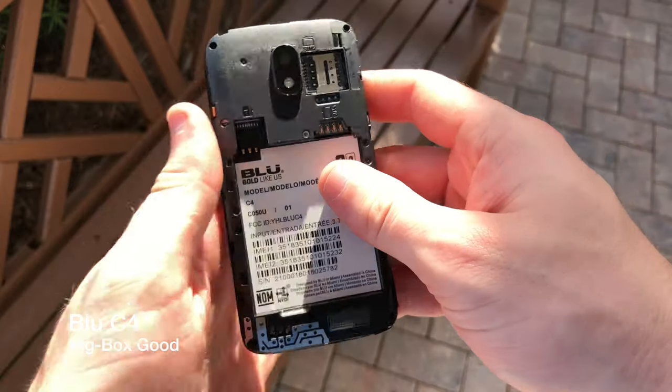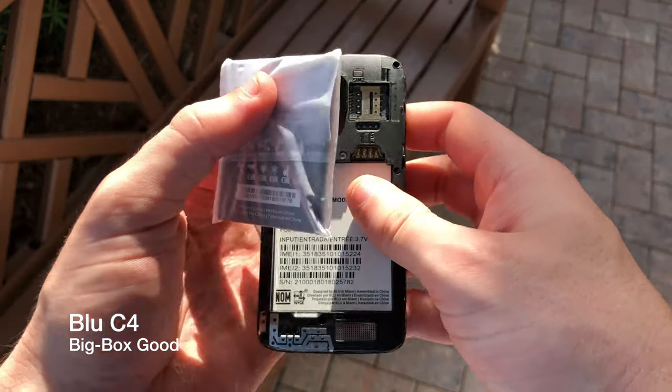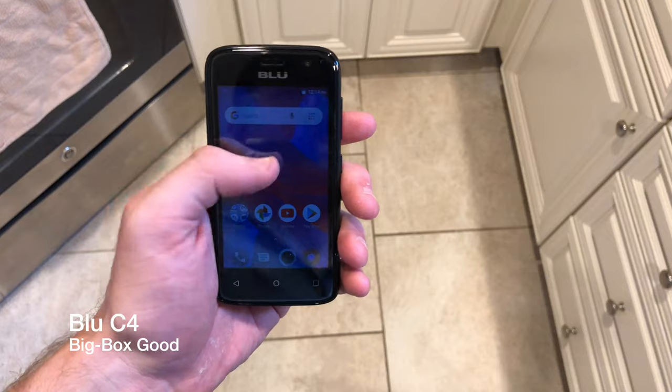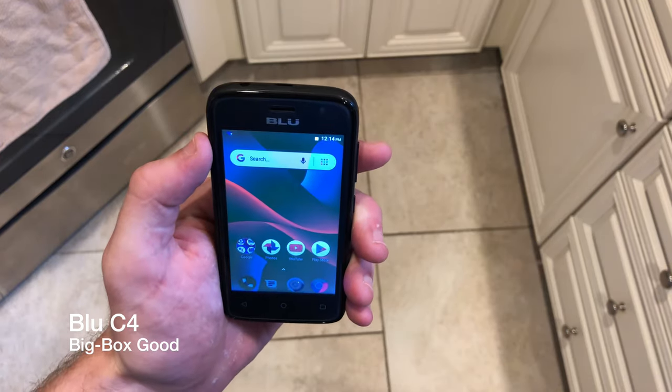However, as quick as I fell in love with this device, the quicker I fell out of love with it when I realized I could hardly see it in the direct sunlight. Blue, please do something about the display you put on a $50 device.